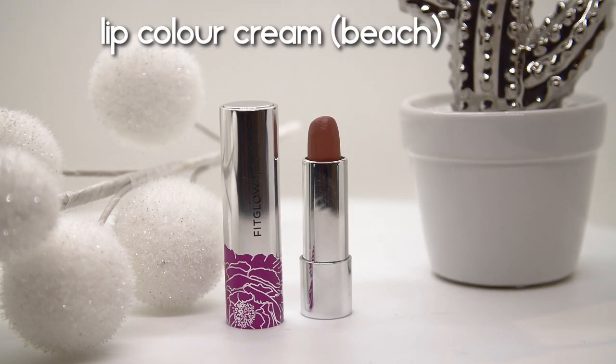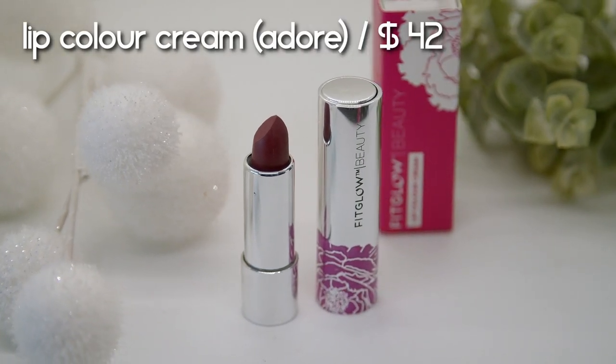Let's move on to the lips and a brand new product release. Before I show the new product, let me quickly show the lip product options from Fit Glow. They have the Lumifirm Lip and Cheek that I used on my cheeks as blush, and they have their lip creams in shades Beach and Adore, retailing for $42. The shade Adore is such a nice plum shade — it's super pretty. I'm going to swatch both on my hands — they come in really cool packaging where you just click the top and the lipstick comes out.